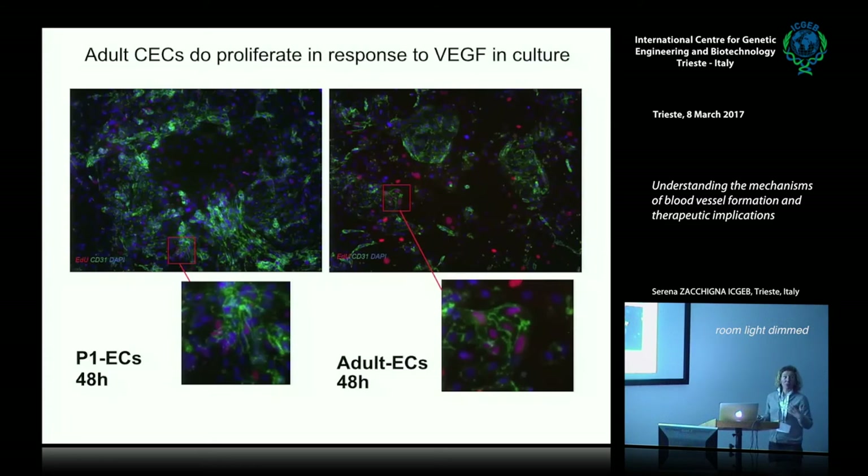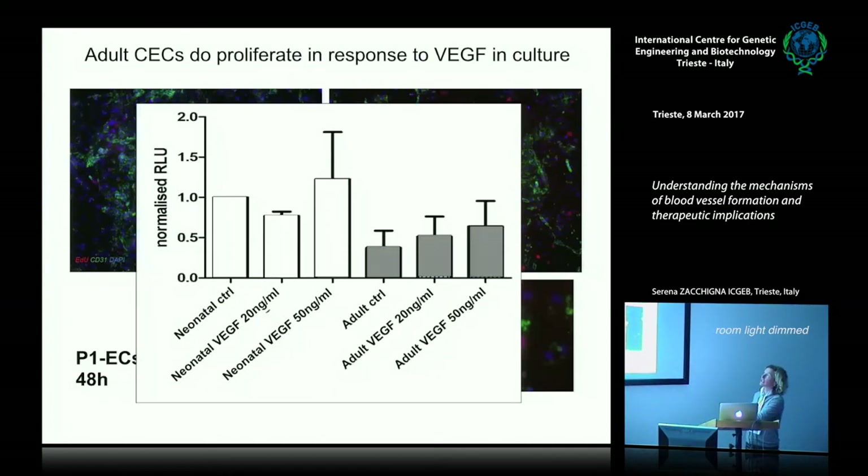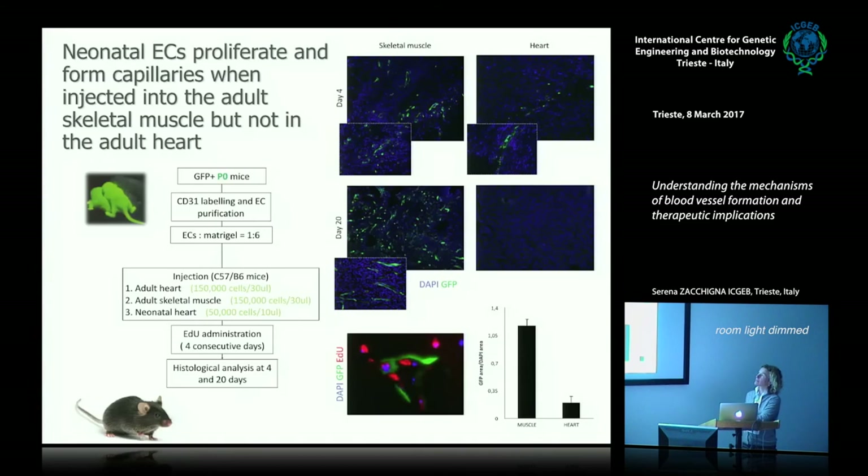What about stalk cells—can they proliferate in response to VEGF? Even adult endothelial cells have a subpopulation that does respond to VEGF proliferation, perhaps even better than neonatal cells. So adult cardiac endothelial cells don't migrate but do proliferate in response to VEGF. We then transplanted neonatal endothelial cells from GFP transgenic mice into either skeletal muscle—which is permissive to angiogenesis—or adult heart. These cells can form capillaries in skeletal muscle but cannot form capillaries in the heart, suggesting something in the adult heart blocks and inhibits them.